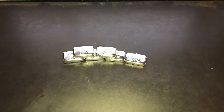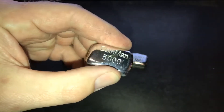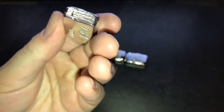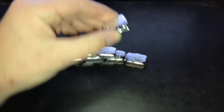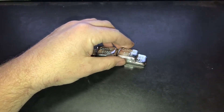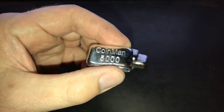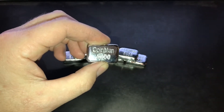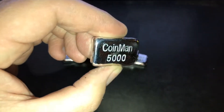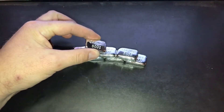Bar 30 weighs 1.9 ounces. Bar 31 turned out pretty nice, three nines fine — it's pretty chunky at 2.3 ounces. Bar 32 turned out really nice also.